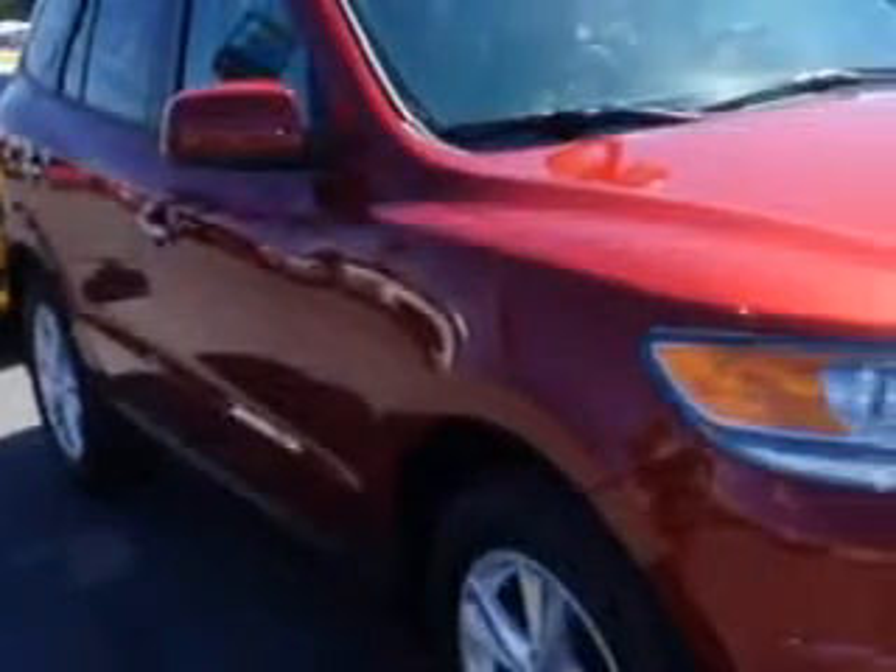Check out this Sierra Red 2012 Hyundai Santa Fe SUV, equipped with a six-cylinder engine and an automatic transmission.